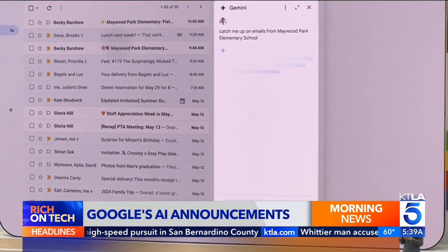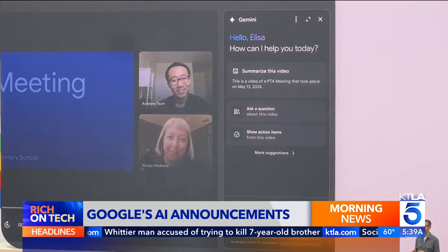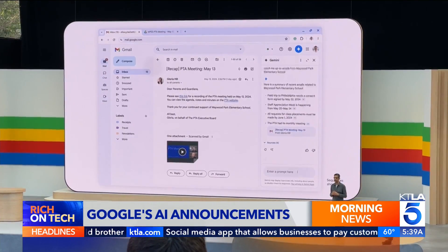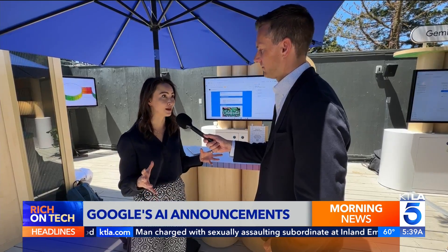Google also showed off an AI sidebar in apps like Docs and Gmail, where it can summarize messages, craft complex replies, and help you brainstorm. It's aware of what you're working on and it also knows you — it has access to your Gmail and all the files located in Drive in a very privacy-compliant way.